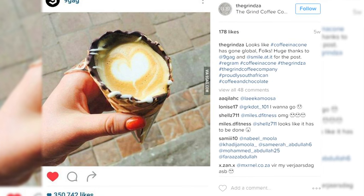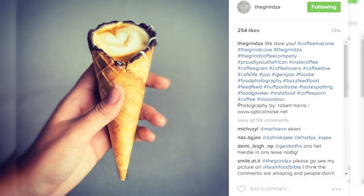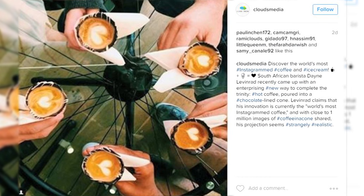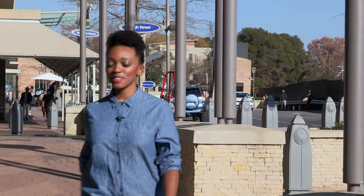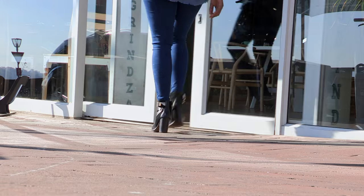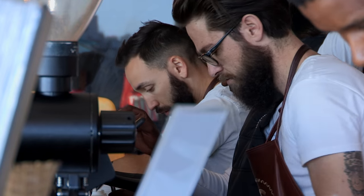Inspired by the crazy cooking experiments of Heston Blumenthal, our very own Dane Levenrad wanted to do something a little bit more creative with a coffee and chocolate pairing. His moment of genius has now earned his caffeine creation the title of the world's most Instagrammable coffee. Returning from a career abroad as a coffee consultant, Dane opened The Grind to a sizzling reception thanks to its flagship Coffee in a Cone.